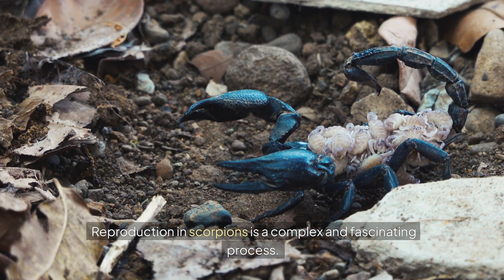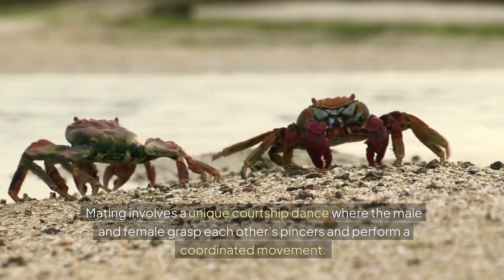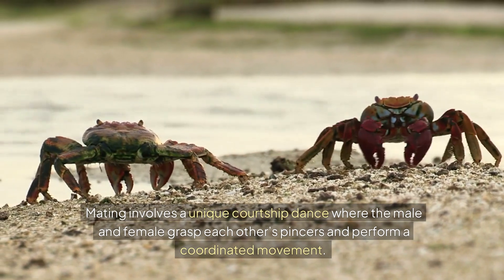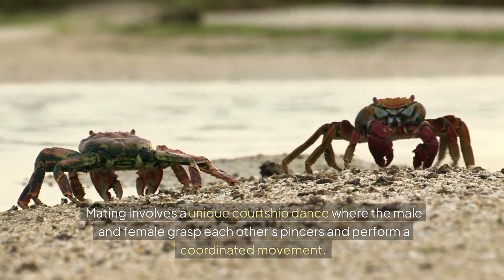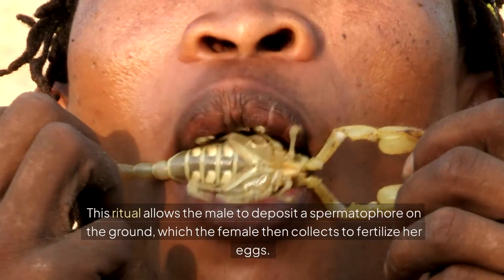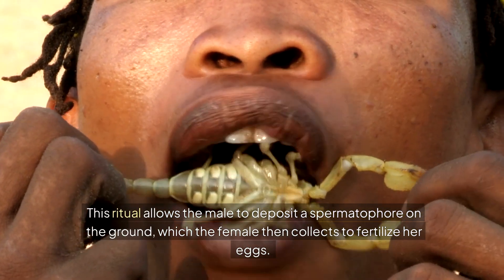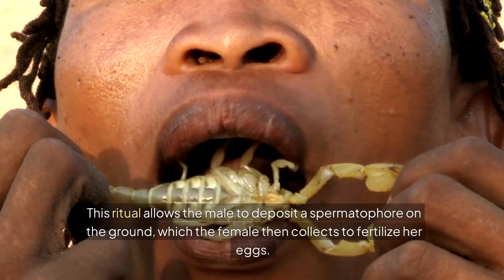Reproduction in scorpions is a complex and fascinating process. Mating involves a unique courtship dance where the male and female grasp each other's pincers and perform a coordinated movement. This ritual allows the male to deposit a spermatophore on the ground, which the female then collects to fertilize her eggs.